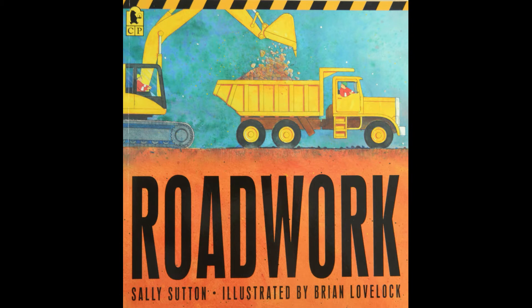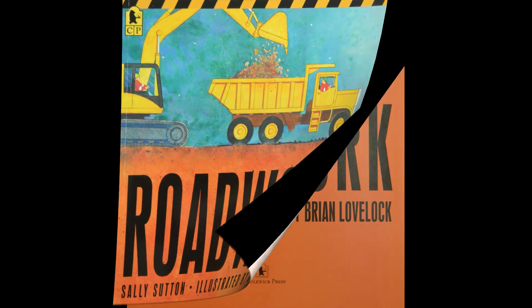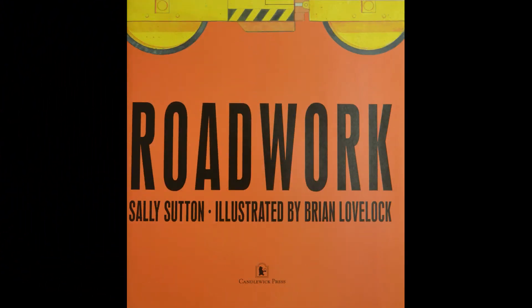It was written by Sally Sutton and illustrated by Brian Lovelock. That means Sally Sutton wrote the words and Brian Lovelock drew the pictures. Let's start by looking at the pictures and talking together about what's happening.